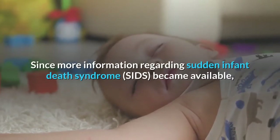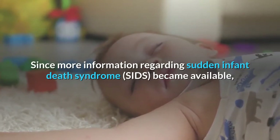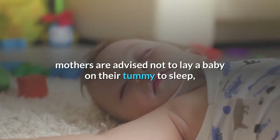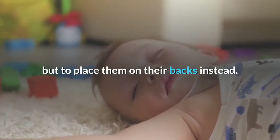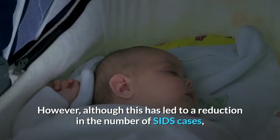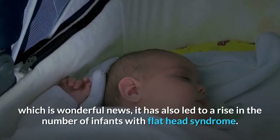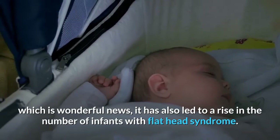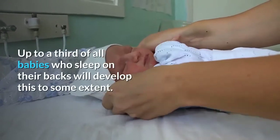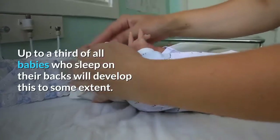Why is Flat Head Syndrome so prevalent in babies now? Since more information regarding Sudden Infant Death Syndrome became available, mothers are advised not to lay a baby on their tummy to sleep, but to place them on their backs instead. However, although this has led to a reduction in the number of SIDS cases, which is wonderful news, it has also led to a rise in the number of infants with Flat Head Syndrome. Up to a third of all babies who sleep on their backs will develop this to some extent.